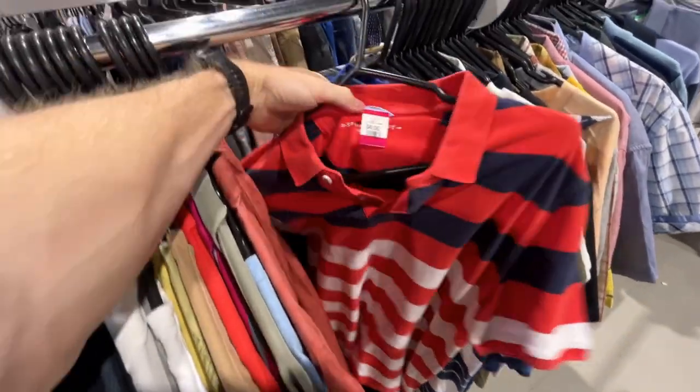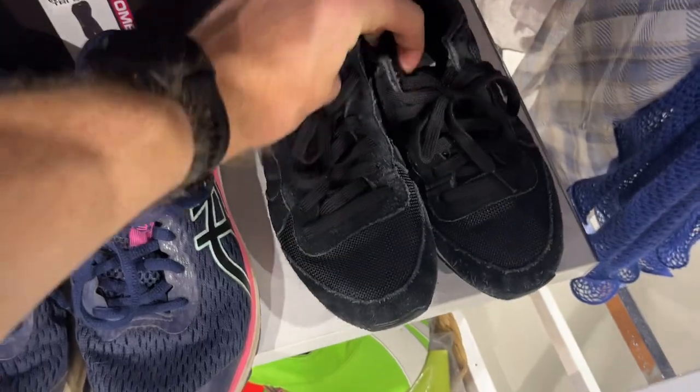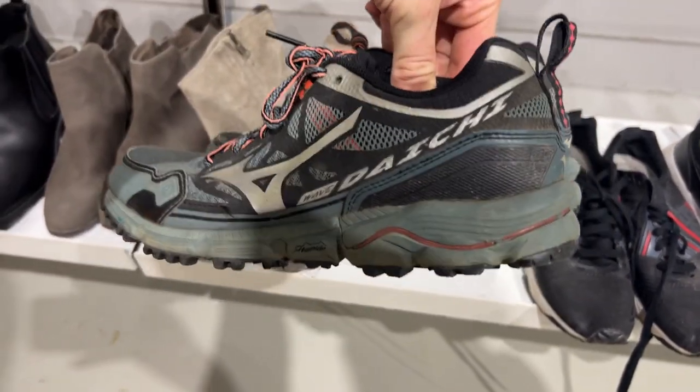Something you guys should be really aware of when you're sourcing these items is that there is a massive fake and inauthentic market out there. You need to have an eye for what you're looking for, and that only comes over time. If something looks a bit fishy, chances are it is — go home and educate yourself on that product. Shoes are a really big one — you can often find shoes that look like $500 or $600 shoes but are just knockoffs and not worth anything. The last thing you want is to put it on eBay and get a negative review — your eBay store will suffer for a long time. Always err on the side of caution and stick to products you know for 100% are genuine.